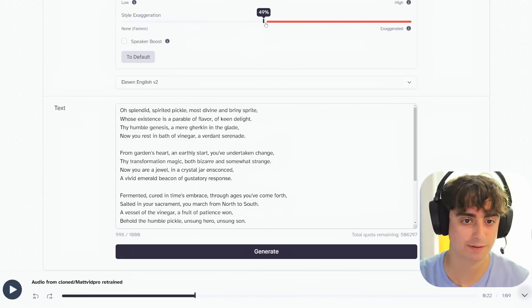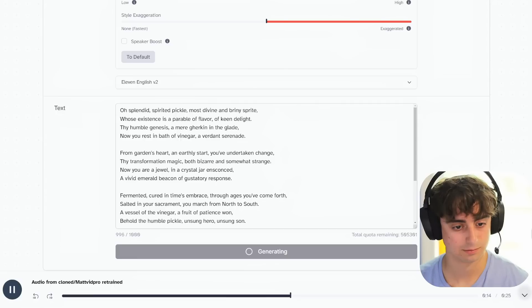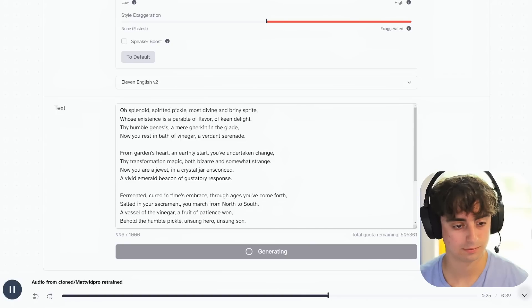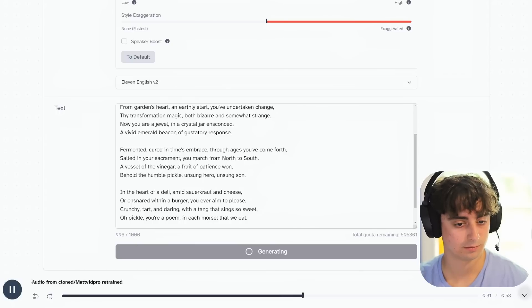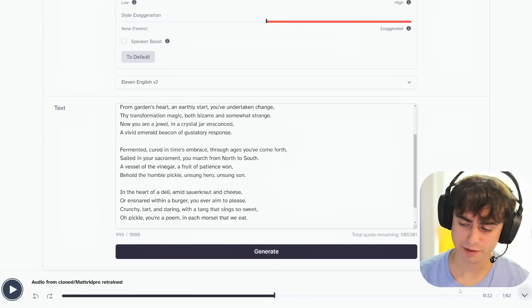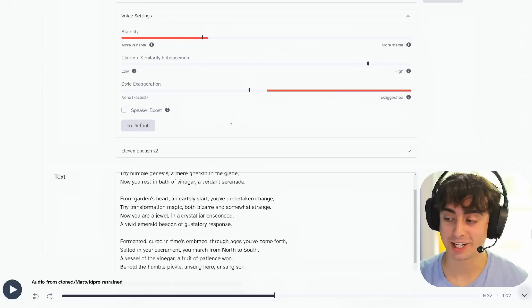Let's set it right in the middle at 50%. [V2 plays pickle poem at 50%] I think that's the ideal range for this. You want style exaggeration somewhere in the middle — you're going to have to play around with these sliders. Let me know what settings you think are best.